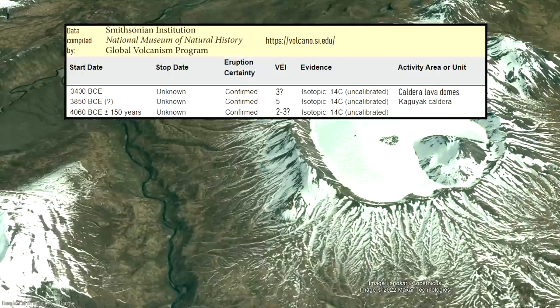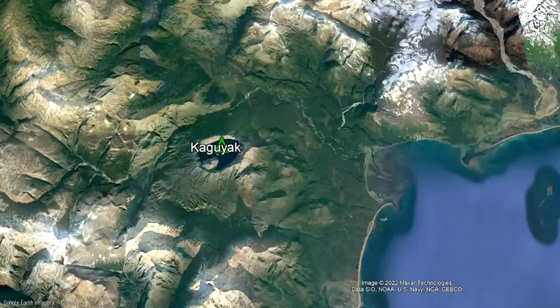Although Kagoyak volcano has not erupted in a long time, its next eruption is almost guaranteed to be highly explosive. In other words, when it does erupt again, you would not want to be within a 5-mile radius of its summit.